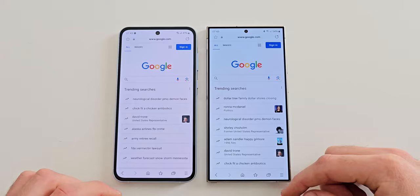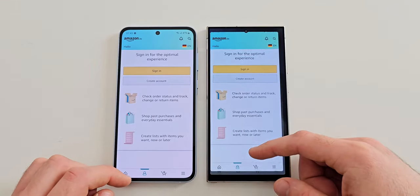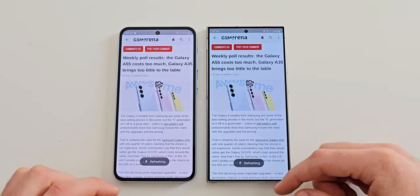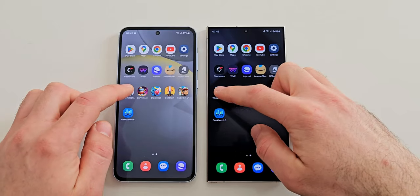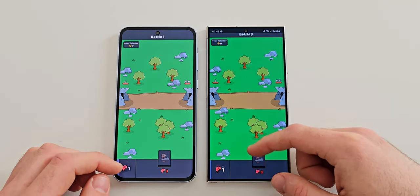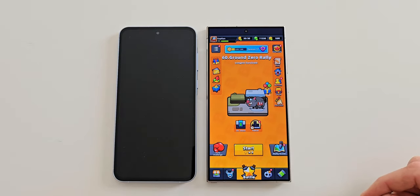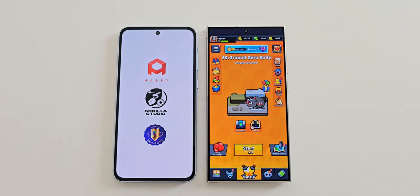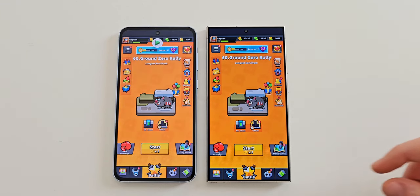The internet browser opens faster on the Ultra but the A55 is right behind. Amazon is kept open by both phones, and so is GSM Arena. Now with games - the A55 struggles but it keeps the first game ready. Survivor on the other hand has been reloaded on the A55 while the Ultra keeps it open. It is worth mentioning that the A55 has 8 GB of RAM compared to 12 found on the S24 Ultra.